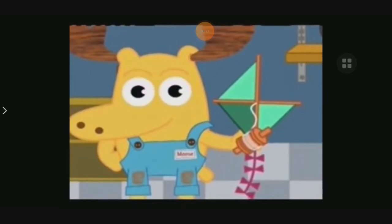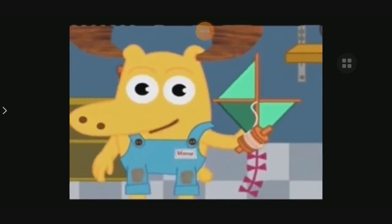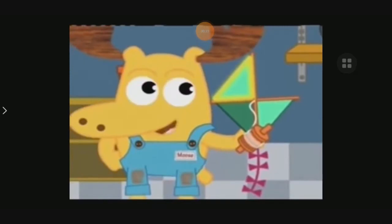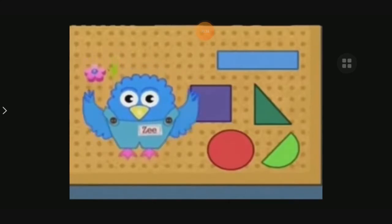Triangle! It's missing a triangle! That's right! The kite is missing a triangle. A triangle is a shape with three sides, like this. We need to find a new one. Help me look for one on this wall. When you see a triangle, say: triangle!